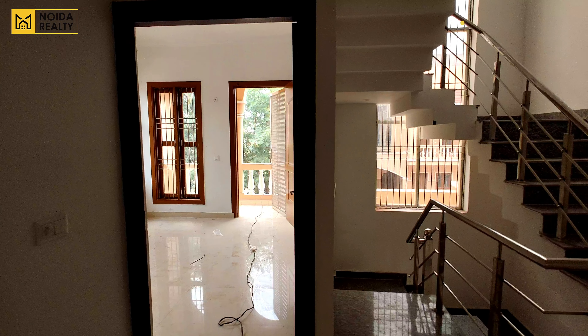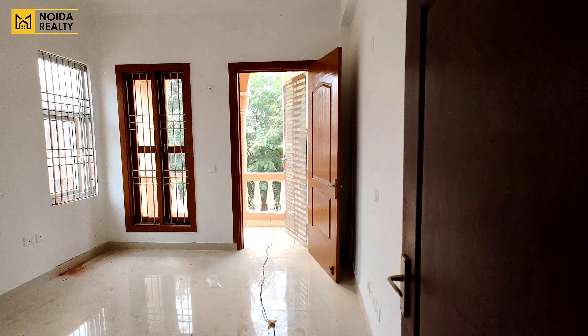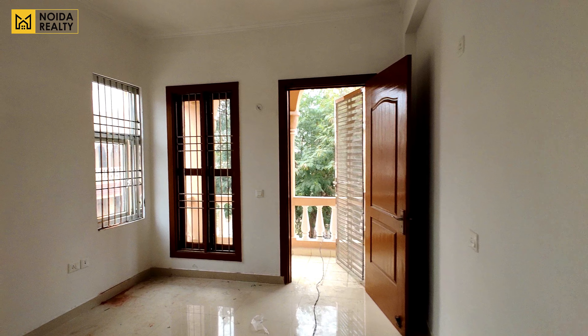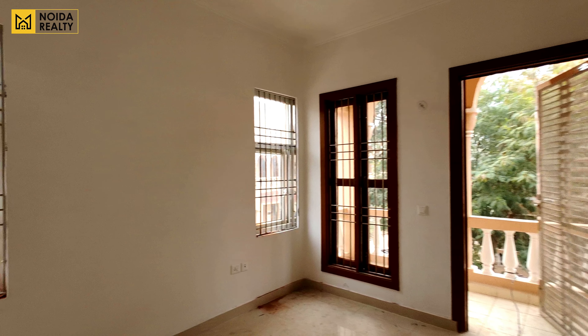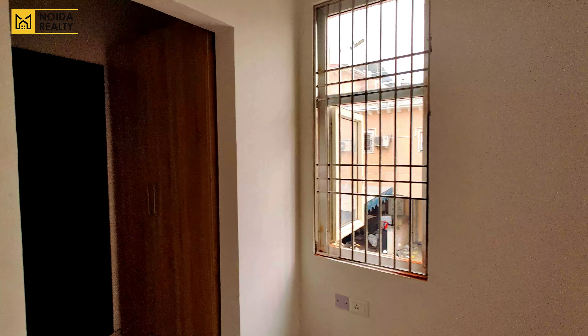Variant और size की बात करें तो जो variant हम visit करने वाले हैं, this is 3BHK plus store. Size की बात करें तो this is 1825 square feet. Specification की बात करें तो enter करते ही आपको एक parking space मिल जाता है। Parking space के dimension की बात करें तो this is 14 by 8 around.